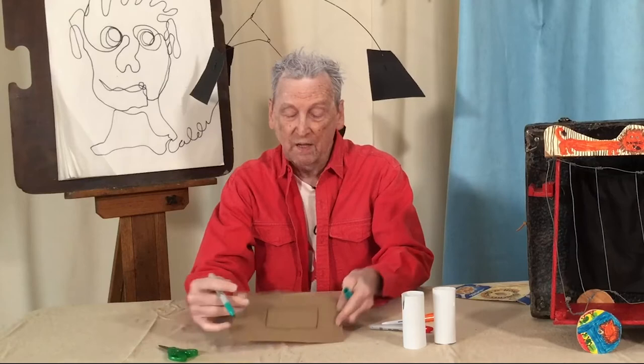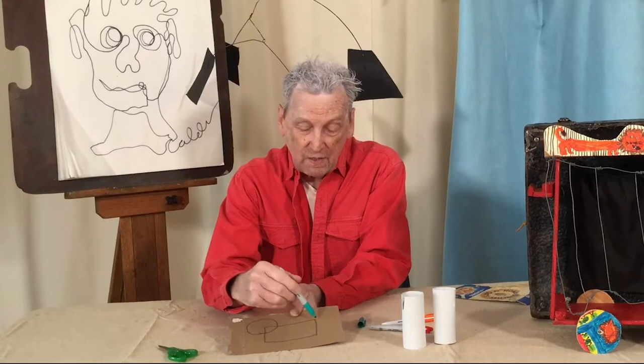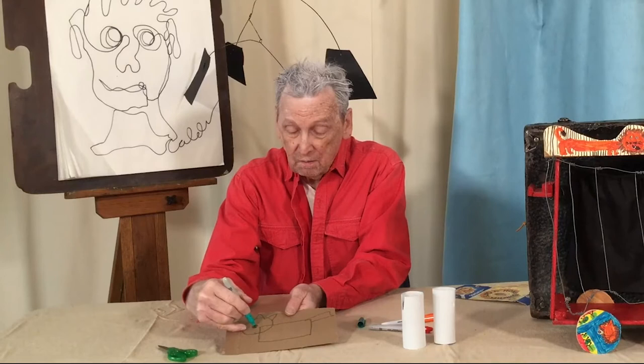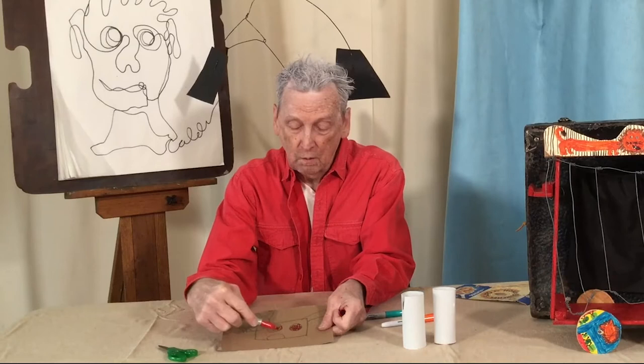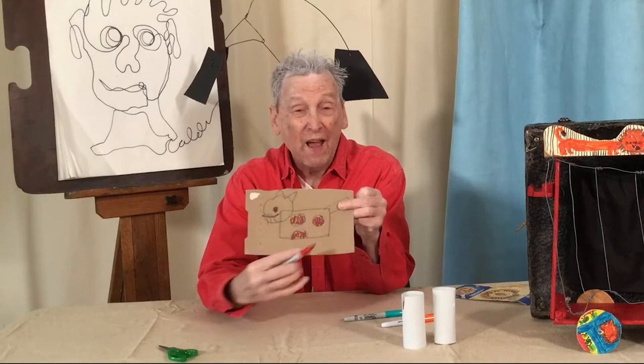Then I can draw a head — my head can be a circle. We're not drawing legs; we're going to make the legs. Then this will have a tail. I think I'm doing a cat. Ears. Then what's it missing? Eye. Maybe a mouth. Maybe whiskers. And there might be spots on this cat.